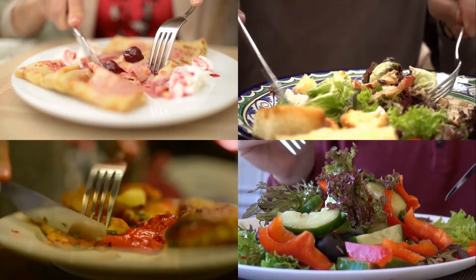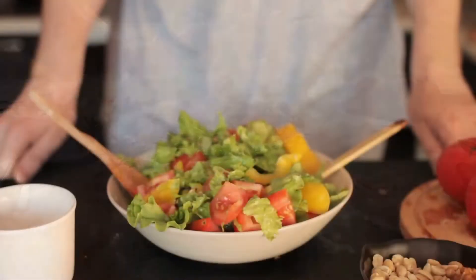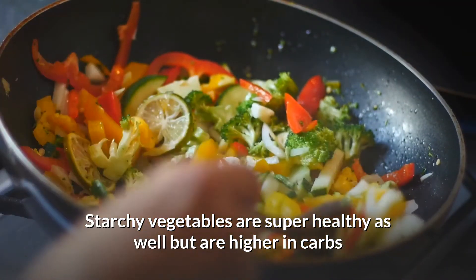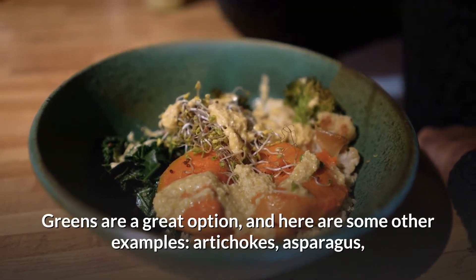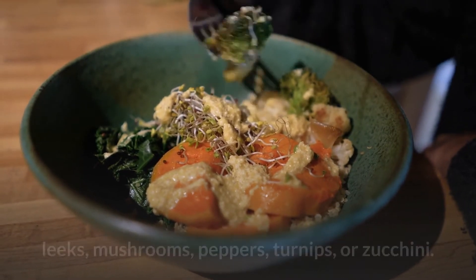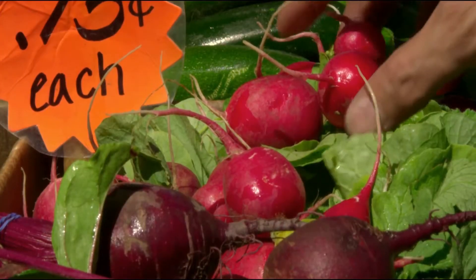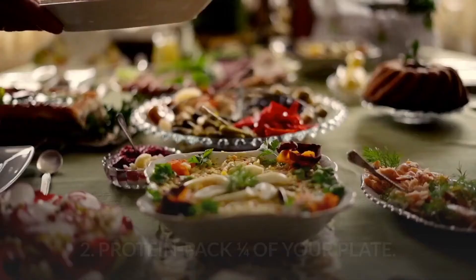Now that you've seen some common mistakes, let's get into ways to actually create a healthy plate. Fill up half your plate with veggies, preferably non-starchy ones. Starchy vegetables are healthy too but are higher in carbs and calories. Good options include artichokes, asparagus, Brussels sprouts, broccoli, cabbage, celery, eggplant, leeks, mushrooms, peppers, turnips, or zucchini. You can also eat raw veggies such as cucumbers, tomatoes, beets, or radishes. Try to get a variety of different colors to maximize your nutrient intake. Veggies give you vitamins, minerals, polyphenols, and fiber.